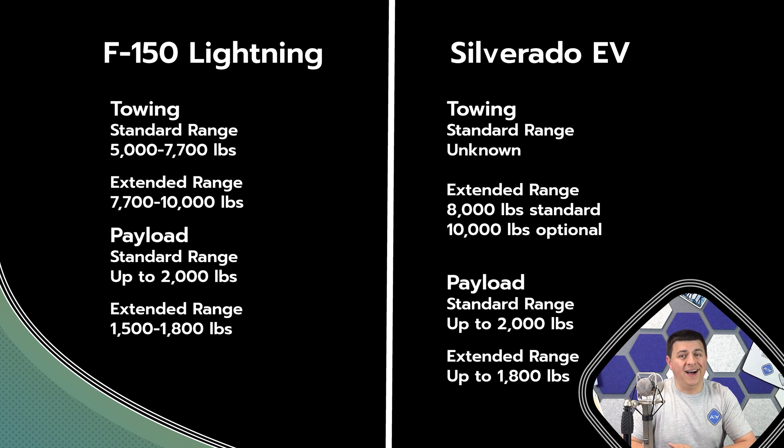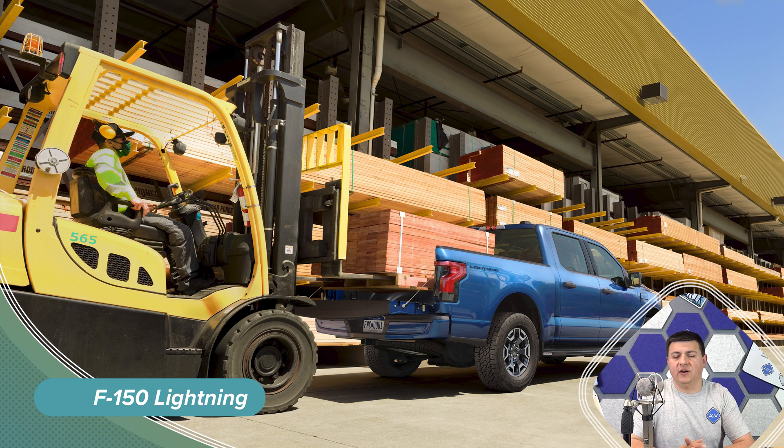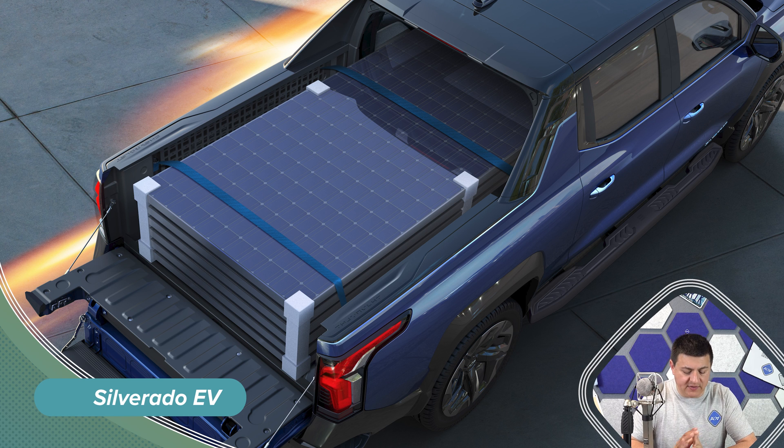Payload is going to top out highest in the F-150 Lightning: 2,000 pounds maximum with the small battery pack, 1,800 pounds with the bigger battery pack. That's not too surprising because the F-150 lineup has generally higher payload capacities than the Ram or the Chevy Silverado. In the Silverado, payload should range between about 1,200 and 1,300 pounds. Many half-ton trucks — whether Silverado, Sierra, Ram, Tundra, or F-150 — hover around 1,100 to 1,500 pounds of payload in upper-end trims, so that's not too unusual.